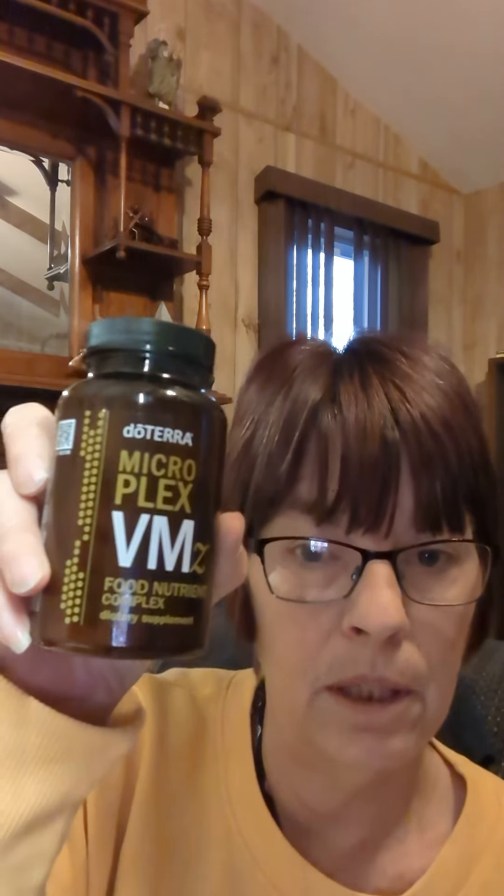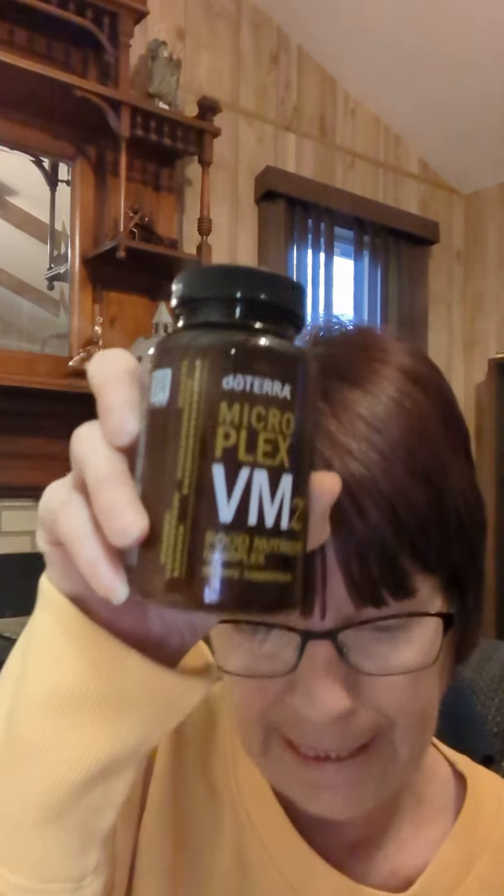You need to know that this also comes in a vegan formula as well. I take the regular, but it does come in the vegan formula as well.